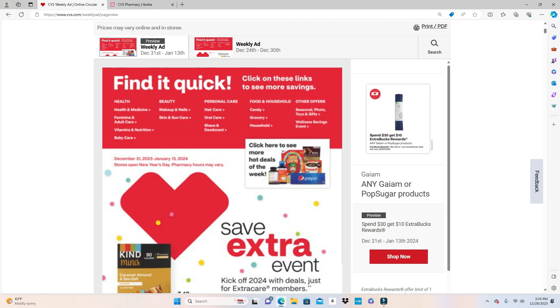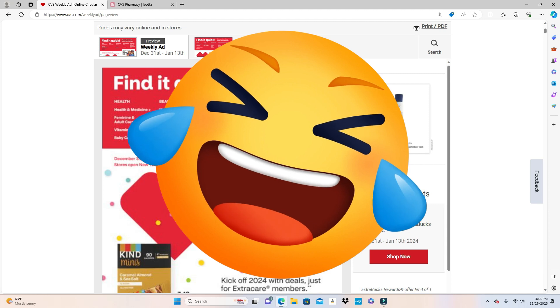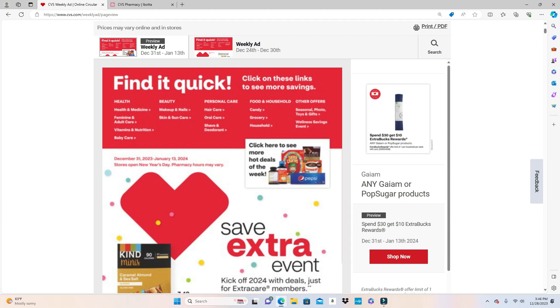Hey savers, welcome back to my channel. This is your CVS preview ad for the week of New Year's Eve through January 13th. Yes, we are in a bi-weekly ad — every two weeks. This is your two-week preview ad for the week of December 31st through January 13th.